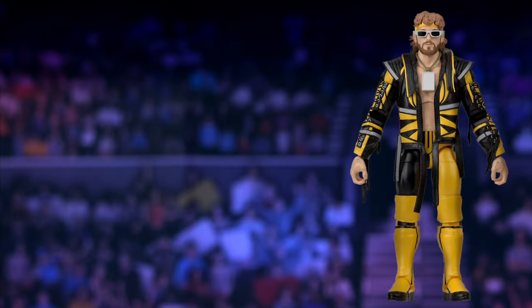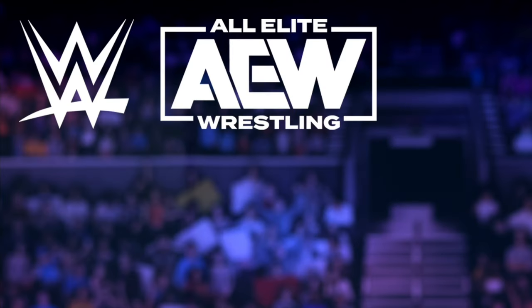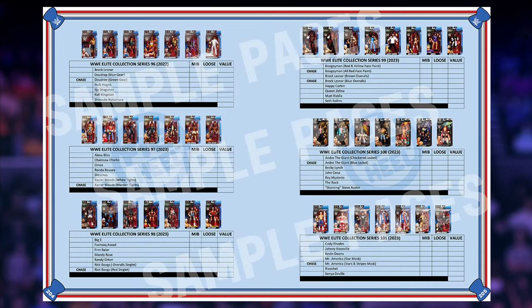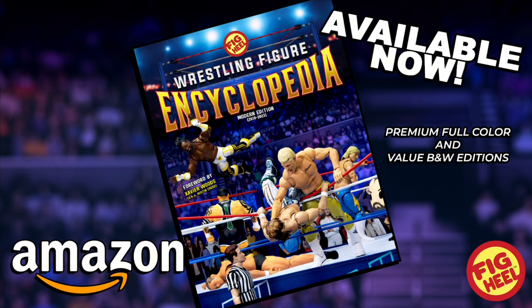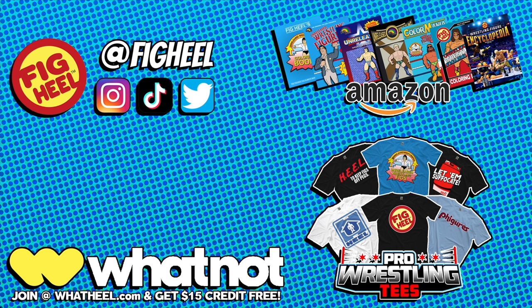Are you a wrestling figure collector of WWE Mattel, AEW Jazz Wares, and everything in between? Then you need Fig Heel's Wrestling Figure Encyclopedia — the modern edition covering all releases from 2010 to present day, featuring over 5,000 photos from the hottest brands including independent toymakers. Keep track of what you have, want, and need, including loose, MOC, and overall collection value. With a foreword by WWE Superstar Xavier Woods. Premium full color and value black-and-white editions available now on Amazon.com. Like, comment, subscribe, follow at Fake Heel on Instagram, TikTok, and Twitter, pick up my book on Amazon, merchandise at ProWrestlingTees.com/FakeHeel, and join Whatnot at WhatHeel.com for $15 off your first purchase.